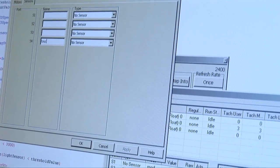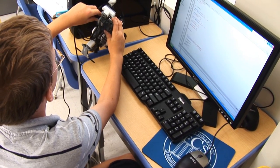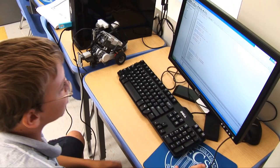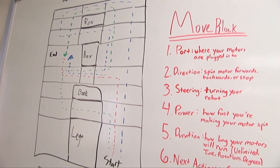They learn to see the world in inputs and outputs. They get to see how different conditions will influence your outcome. They get to understand the logic behind certain tasks. It really just makes them see things a little bit differently.